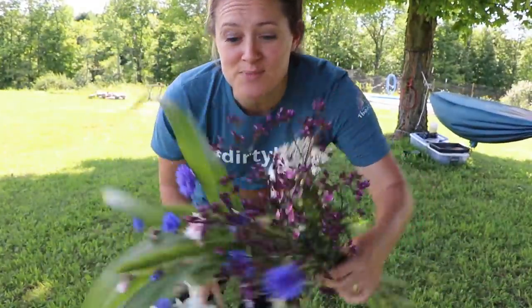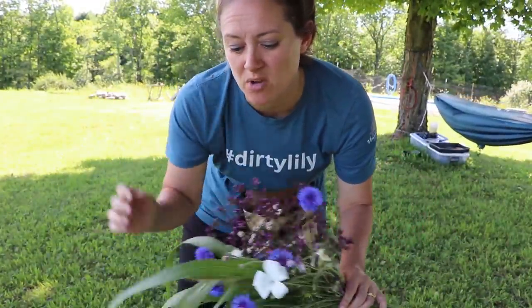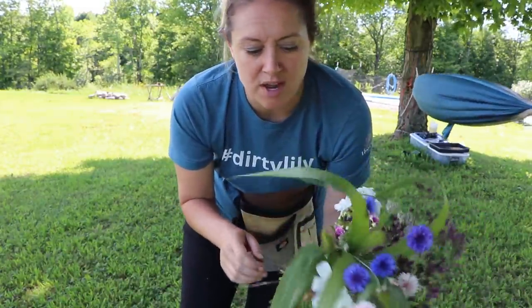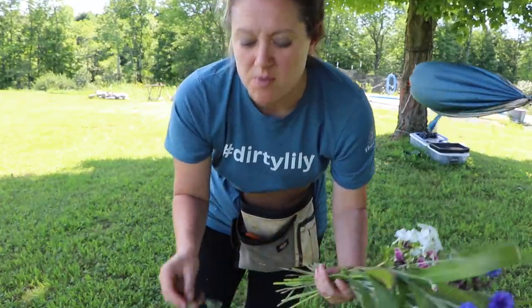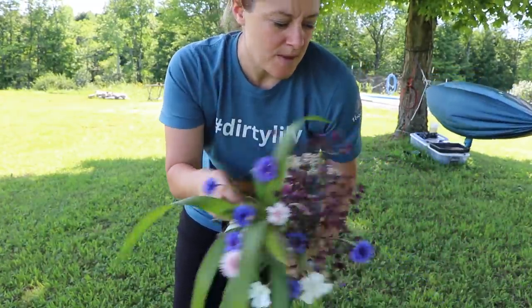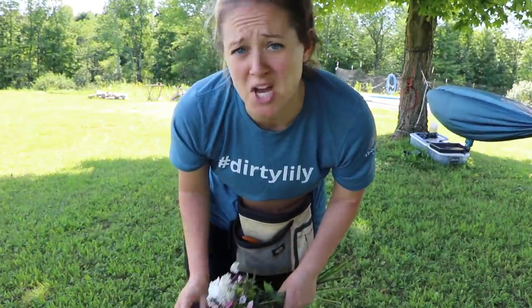I have randoms: Greek oregano, bachelor buttons, foxtail grass, some phlox, some wild yarrow, and some agrostemma — which is this marvelous little white flower, great for little bips and bops in the bouquets. I'm going to go add these to my buckets and I think I'm done.